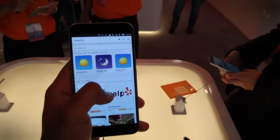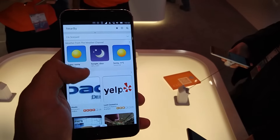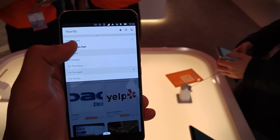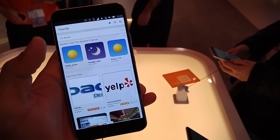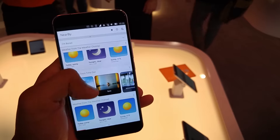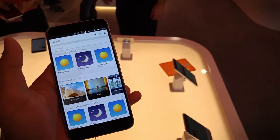This is basically their home screen, which you can customize and add in what you want. At the top, if I put in a query — for example 'on board' — it'll update and at the bottom you can see it pulling information and giving you things to do nearby. The same applies if you type 'I'm hungry' — you'll get food spots and so on.